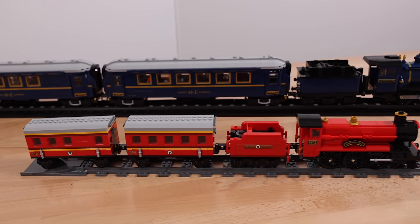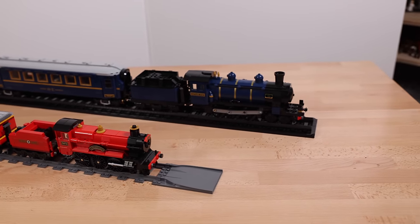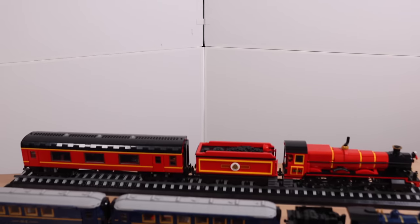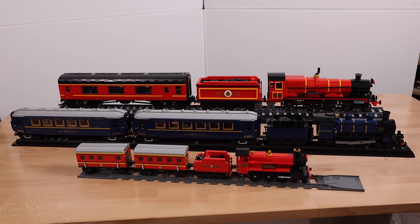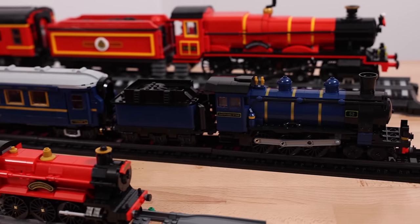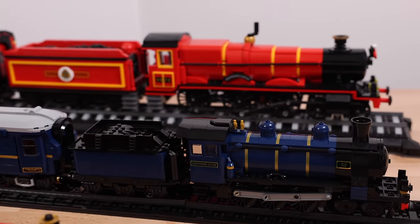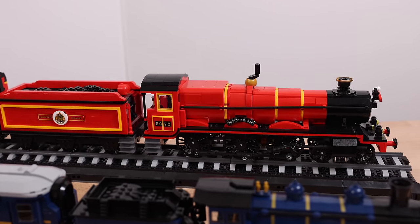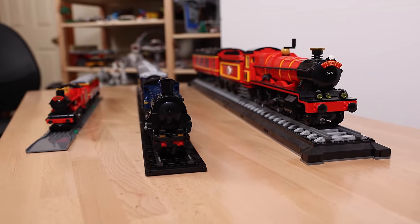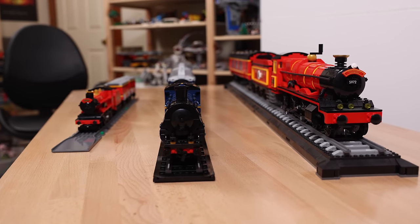I want to compare some other trains. First off, we have the $130 playset version of the Hogwarts Express, which looks pretty small compared to the Orient Express — rightfully so, given the $170 difference. But what about the collector's edition of the Hogwarts Express? At $500, it is significantly more expensive and bigger. It doesn't fit on the normal LEGO tracks, which was a huge complaint of mine when I reviewed it last year. I am surprised to see that both the Orient Express and the Hogwarts Express collector's edition are about the same length, even though the Hogwarts Express has one fewer passenger car.